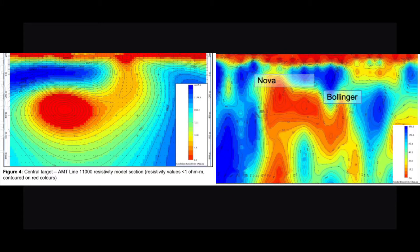Dundas has recently performed a variety of geophysical surveys, and as you can see from the resistivity model, the signature of Dundas's central prospect on the left is very similar to the signature of the Nova Bollinger deposit on the right. Therefore we have a chance of a major discovery at the central target, although it is still speculative at this stage as we will not know until drilling is complete.